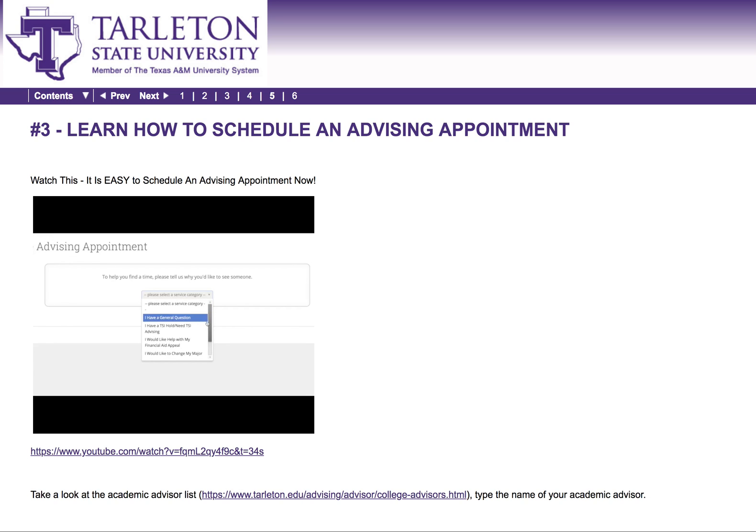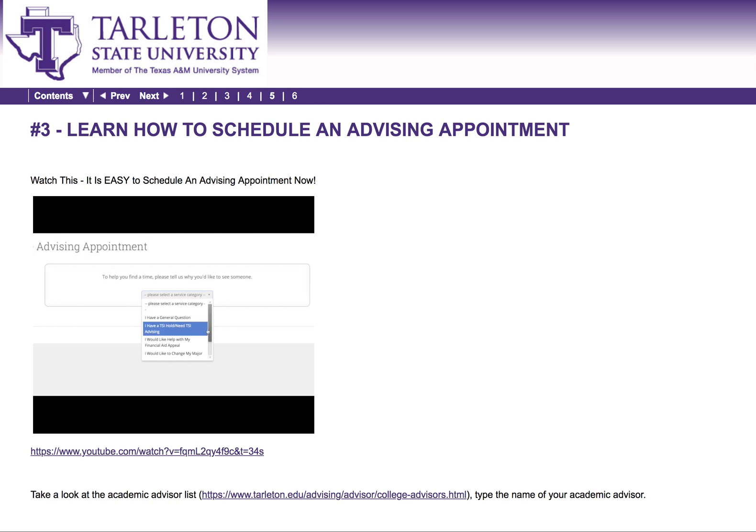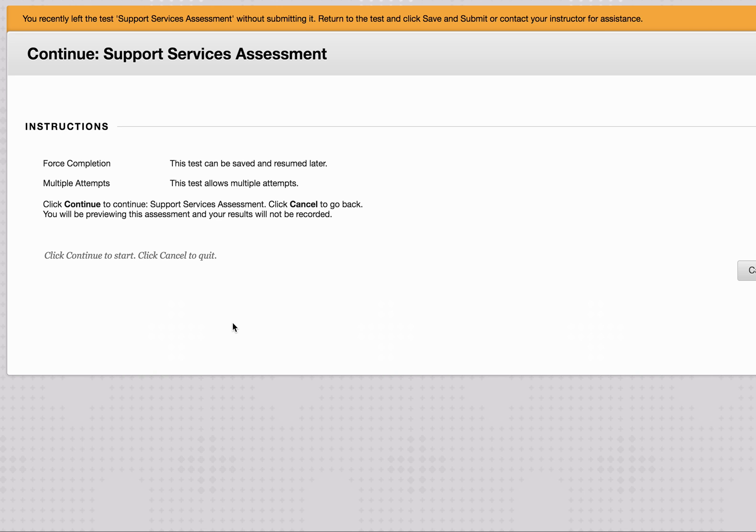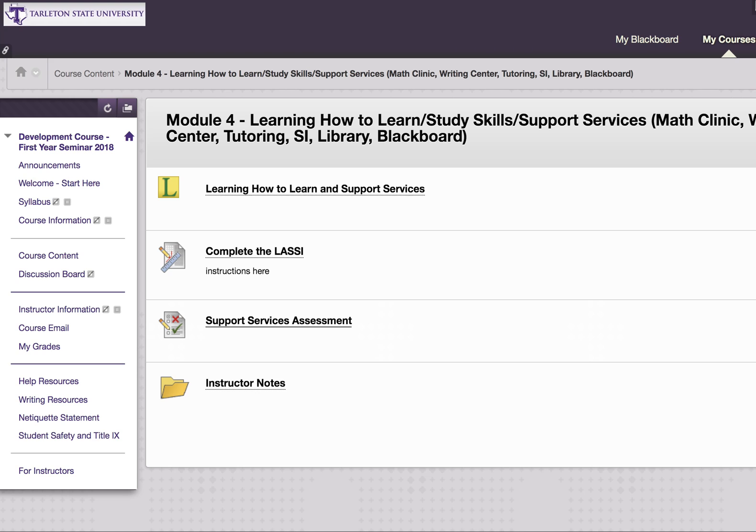I hope you're having the best Transition Week and best semester ever. One more thing — after you finish those three action items, go to the Support Services Assessment and take a nine or ten question assessment based on everything you saw from the three points. Quick, easy, to the point, and you're learning about essential Tarleton resources.